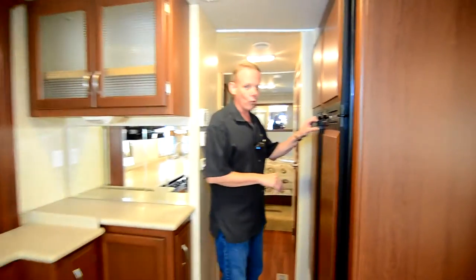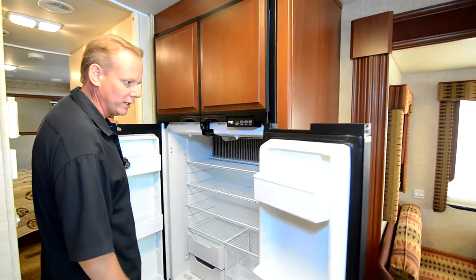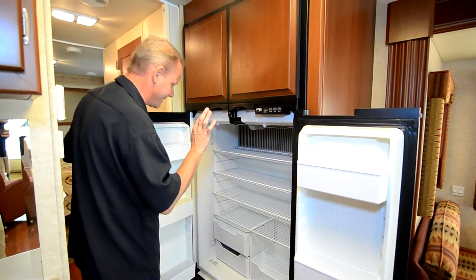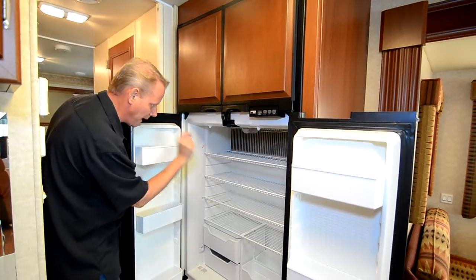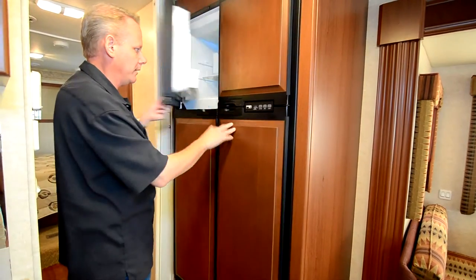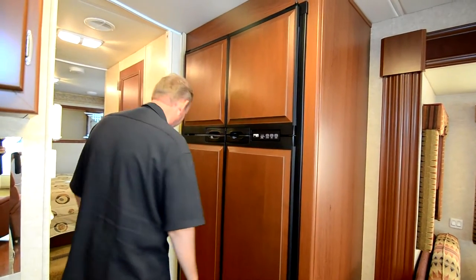Coming over here we've got a four-door refrigerator, which is a really nice upgrade especially in a gas coach — you don't see it in every coach. It almost smells new in there. There's not even a single speck of rust on any of these shelves. This literally looks like you just installed it in a coach — it's that nice.